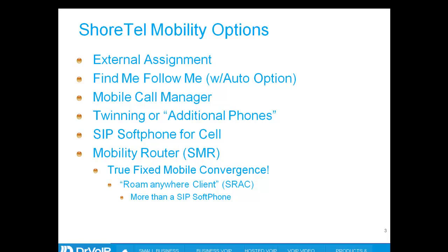Option number two is find me, follow me, with the auto option. This is a situation in which a call comes into your desktop phone and automatically seeks out your find me, follow me location — perhaps your cell phone. Your cell phone will ring, you'll respond, and you'll hear an audio message that a certain caller ID is trying to reach you. Press one to accept the call, two to reject, three to repeat the caller ID.